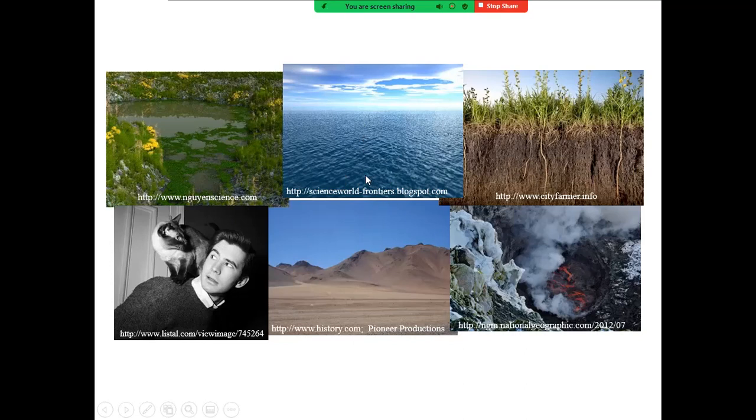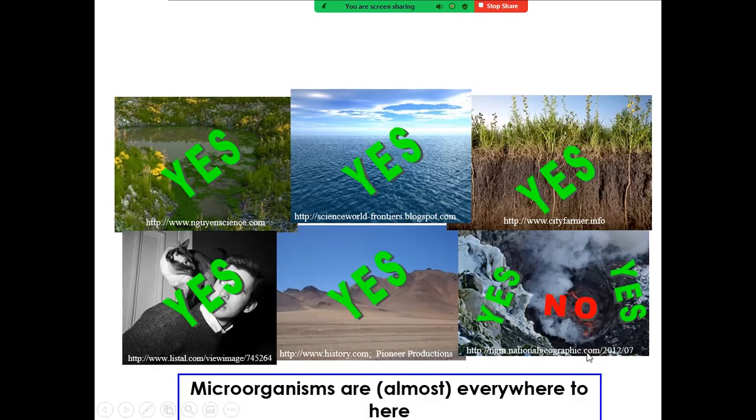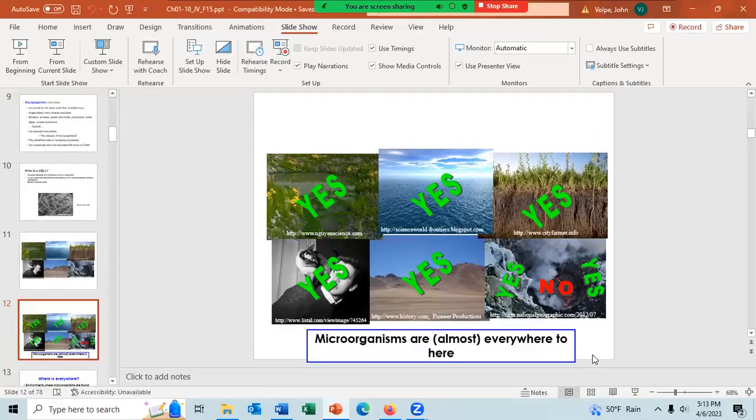We find microbes on land and in the water, in the atmosphere up to about a mile in the air — you can find mostly spores, but other microbes are carried by the wind — subsurface under the land and under the ocean, on plants and animals, essentially everywhere where liquid water is present. Microbes can be alive and metabolically active between temperatures of minus 20 degrees Celsius up to about 120 degrees Celsius. So microbes are essentially everywhere on planet Earth — we say they are ubiquitous.